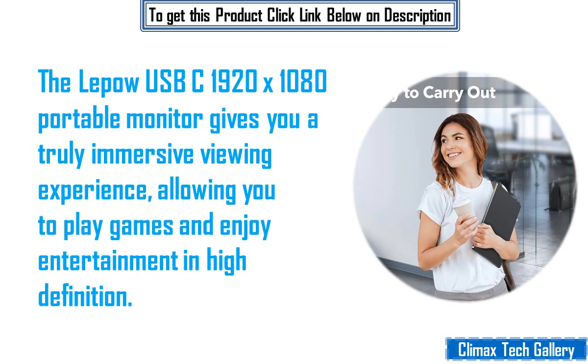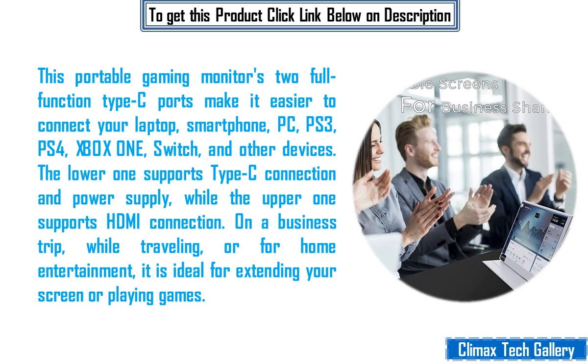The Lepau USB-C 1920x1080 portable monitor gives you a truly immersive viewing experience, allowing you to play games and enjoy entertainment in high definition. This portable gaming monitor's two full-function Type-C ports make it easy to connect your laptop, smartphone, PC, PS3, PS4, Xbox One, Switch, and other devices. The lower one supports Type-C connection and power supply, while the upper one supports HDMI connection.